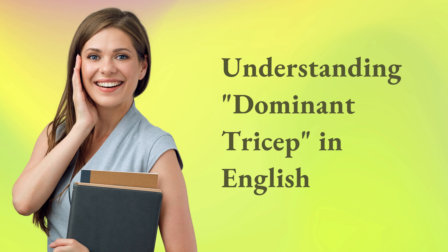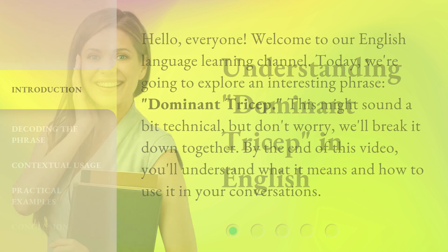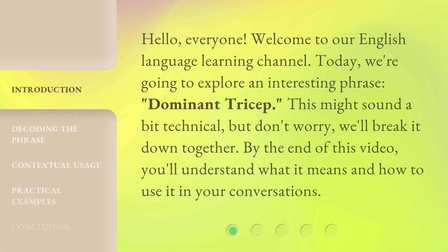Understanding Dominant Tricep in English. Hello, everyone. Welcome to our English language learning channel. Today, we're going to explore an interesting phrase: Dominant Tricep. This might sound a bit technical, but don't worry, we'll break it down together. By the end of this video, you'll understand what it means and how to use it in your conversations.